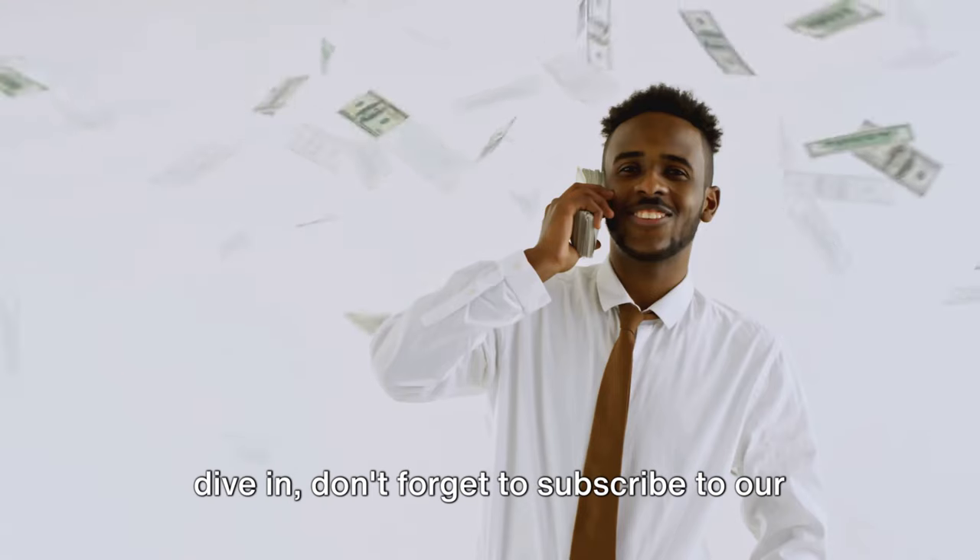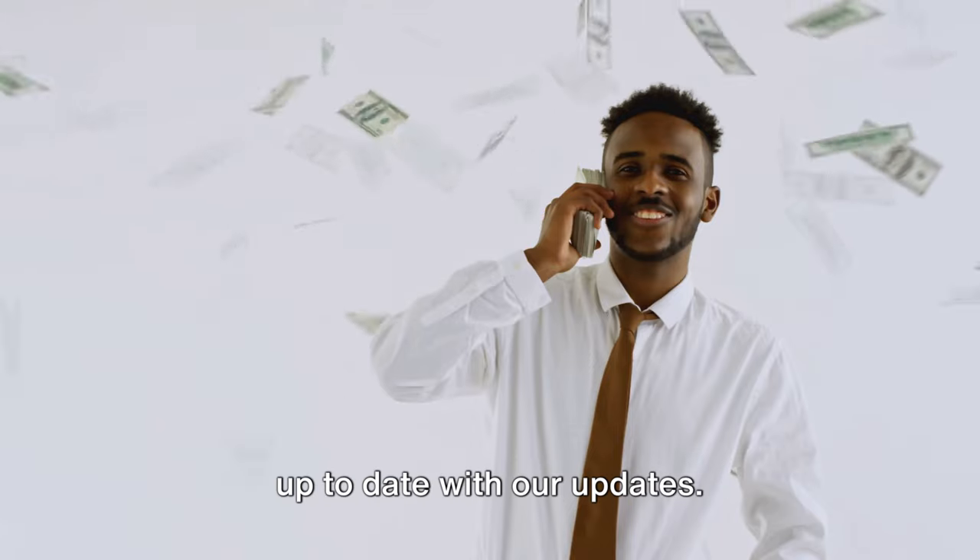Before we dive in, don't forget to subscribe to our channel and turn on notifications to keep up to date with our updates.